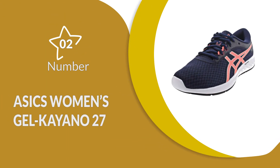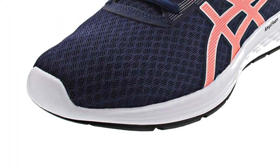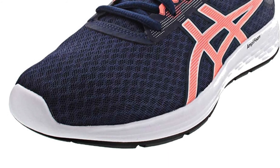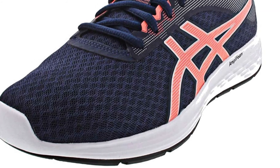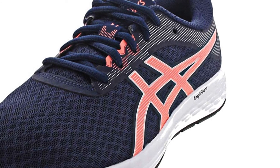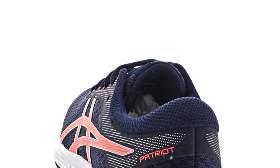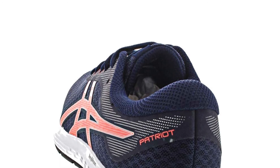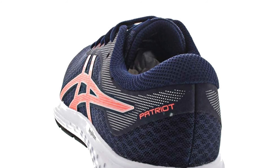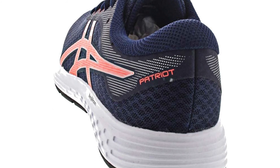Number 2: ASICS Women's Gel Kayano 27. The Gel Kayano 27 range offers great results for runners with wide feet, using lightweight jacquard engineered mesh that is perfect for tackling long distance running without the risk of poor motion control or tearing. The excellent Duomax technology used as extra foot support makes it much easier for overpronators to keep their feet at a safe and comfortable angle, even when they need a wide width to avoid discomfort.